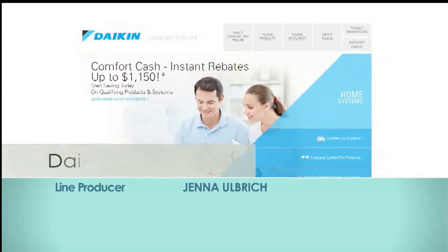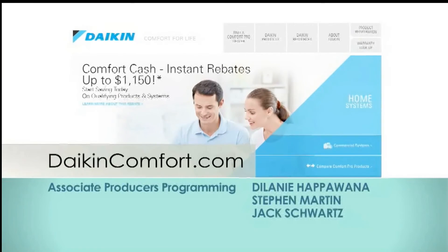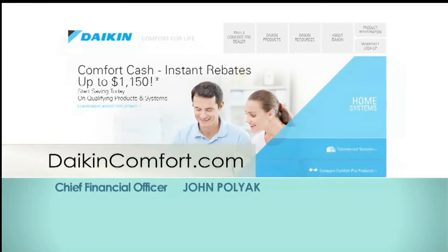Thanks so much for watching this special episode of Designing Spaces, Green Spaces. Remember, you have the power to create the perfect level of home comfort and save money too. For more information about Daikin products, visit www.DaikinComfort.com and watch us again at DesigningSpaces.tv. We're also on Facebook and Twitter.